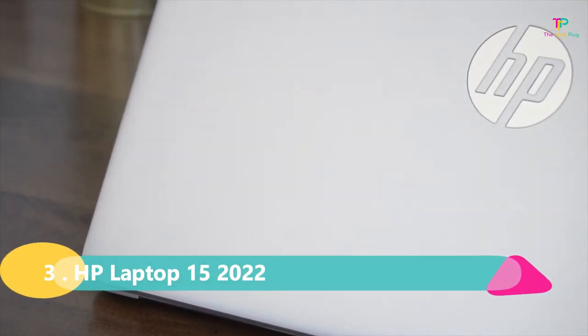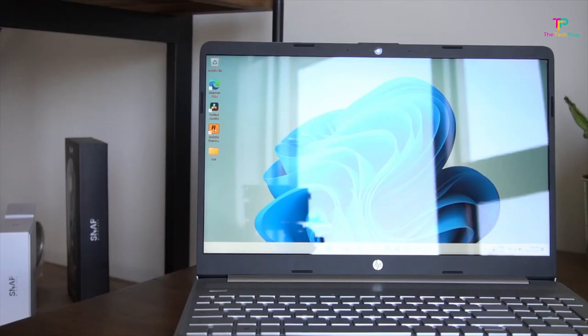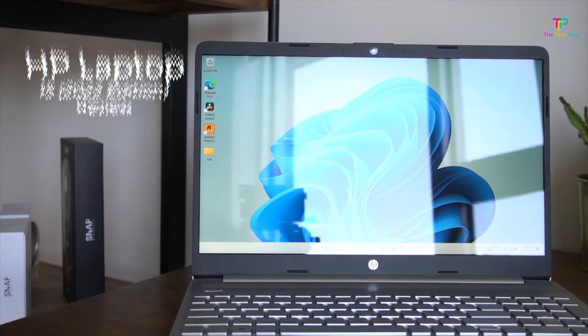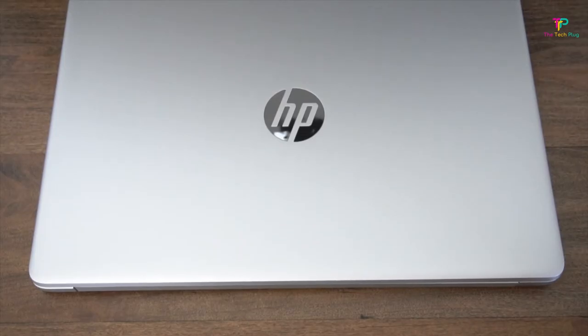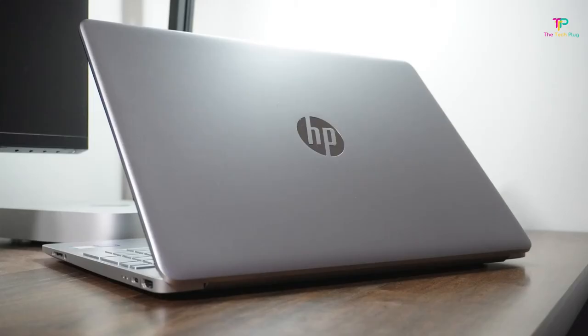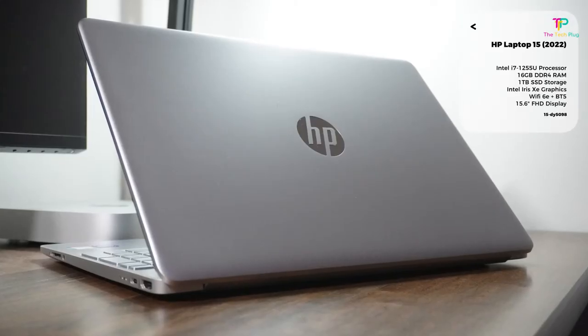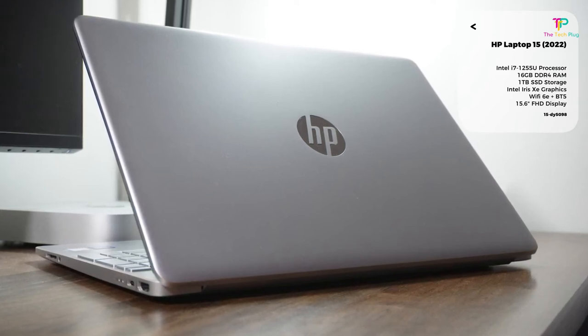At number 3 we have the HP Laptop 15. If you're in the market for a reliable machine with some great features, this could be the one for you. This laptop offers solid hardware performance — it packs a punch with its 12th-generation Intel chip and Iris Xe graphics, delivering snappy performance and smooth app transitions. You won't be disappointed in that department.